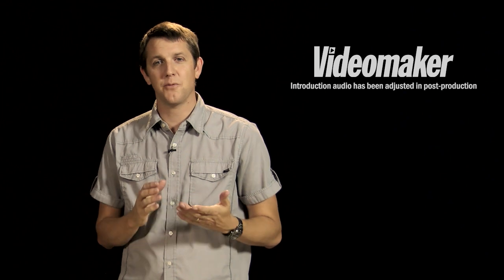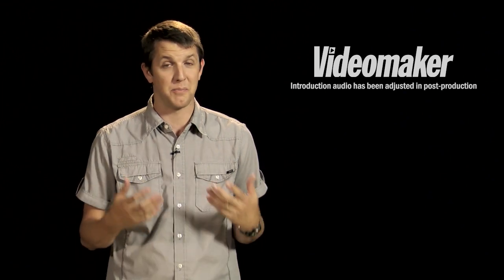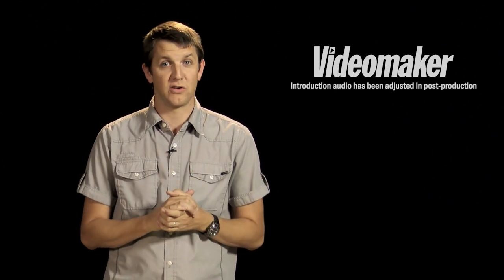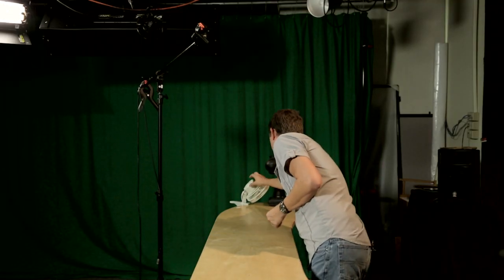Hey everybody, Greg here at Video Maker. Today we're going to do some mic tests. We get asked the question a lot: which microphone is the best to use for video production? The truth is it sort of depends on what type of production you're doing. We're going to take a handheld mic, a lavalier mic, a shotgun mic, and even the on-camera mic, and test them out in various positions. We're also going to add a little bit of noise so you can hear how good or not good these mics are at rejecting noise. Alright, let's get started.